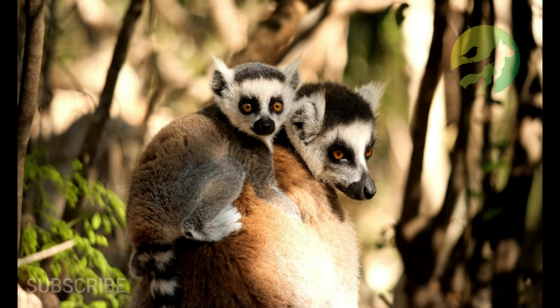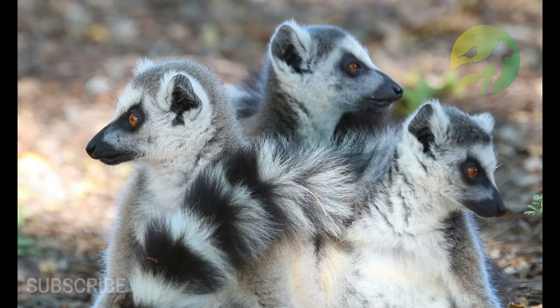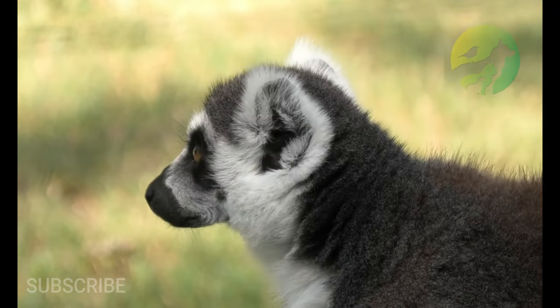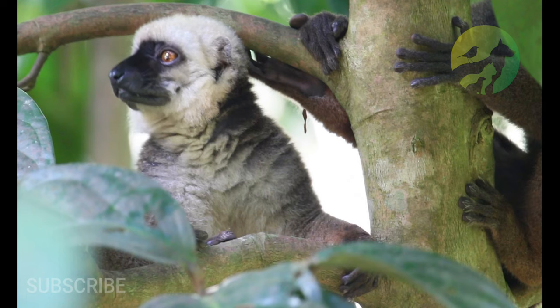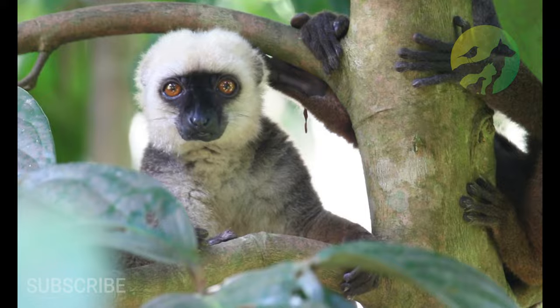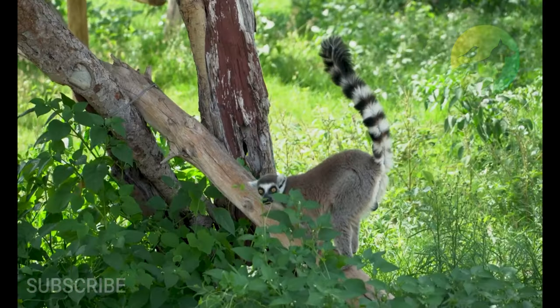Lemur physical characteristics: color — brown, gray, black, white. Skin type: fur. Top speed: 12 miles per hour. Lifespan: 10 to 14 years. Weight: 0.03 to 10 kilograms, or 0.06 to 22 pounds. Now that you know the characteristics of the lemur, don't forget to like and share the video.